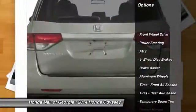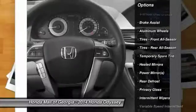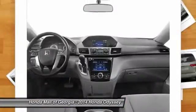Power passenger seat. Stability control. Anti-lock braking system. Traction control. Steering wheel audio controls. Air conditioning.